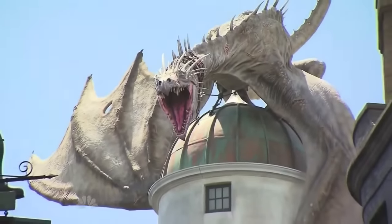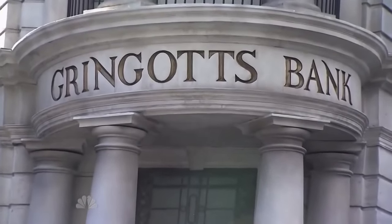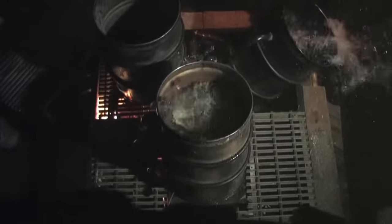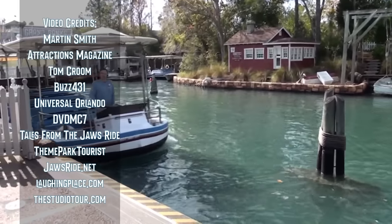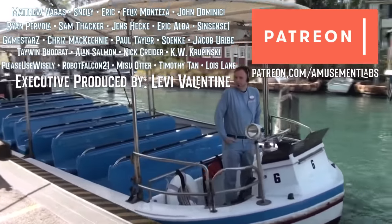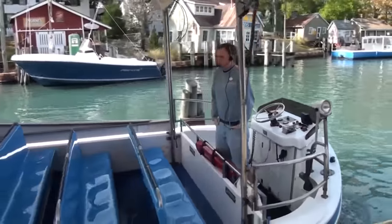While Jaws the Ride is no more with Diagon Alley open, it shows that Universal's commitment to technological immersion and their willingness to pave the way for newer, grander experiences goes way back — even if it means letting a fan-favorite sail off into the sunset. And that's how Jaws the Ride worked. If you liked this video, please subscribe, and if you like what we do, consider joining our Patreon for early access. Thanks for watching, and I'll see you in the parks.